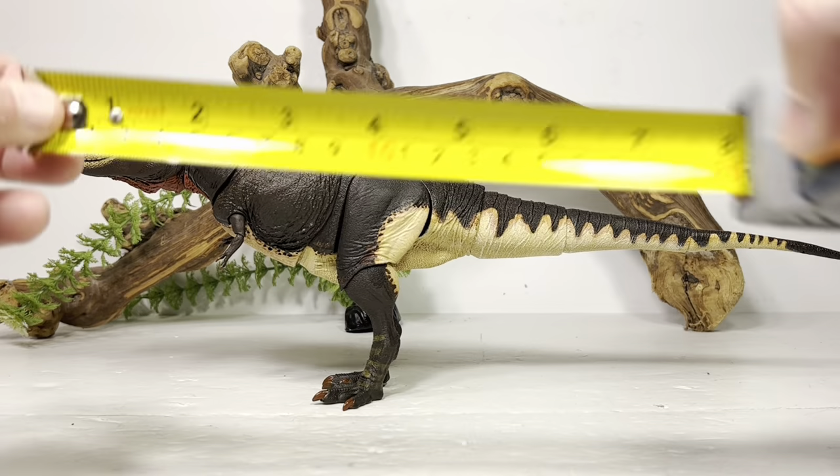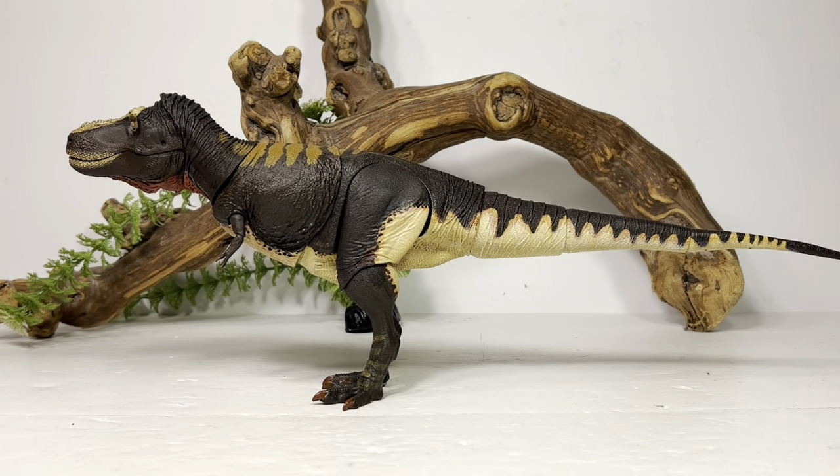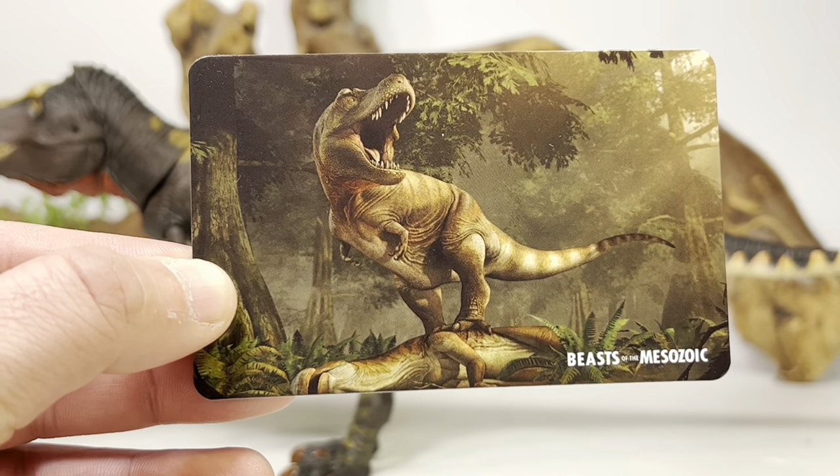For some measurements: this figure is 14 and a half inches long from tip of tail to tip of snout, or 36.8 centimeters, and about five and a half inches tall — just under 14 centimeters. T-Rex in real life is estimated to be over 40 feet long or 12.4 meters, so this figure comes in nicely in the 1/34 scale range, just under the 1/35 scale it was striving for.